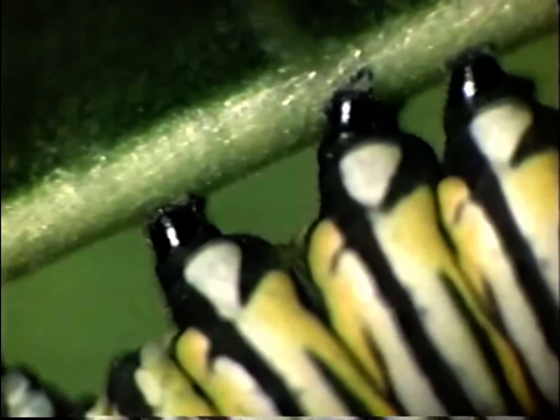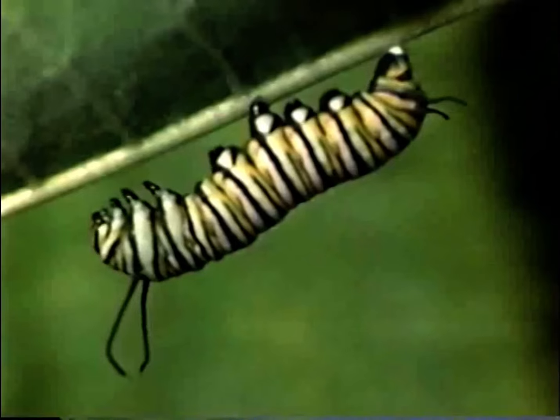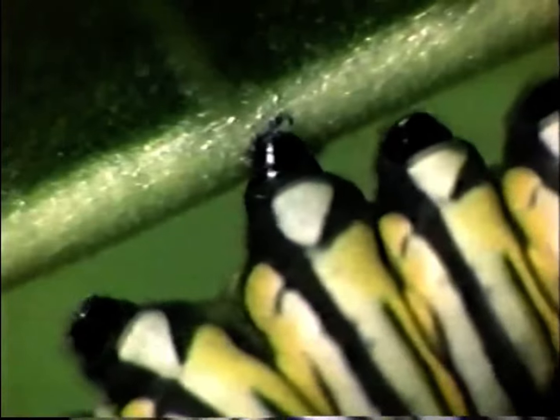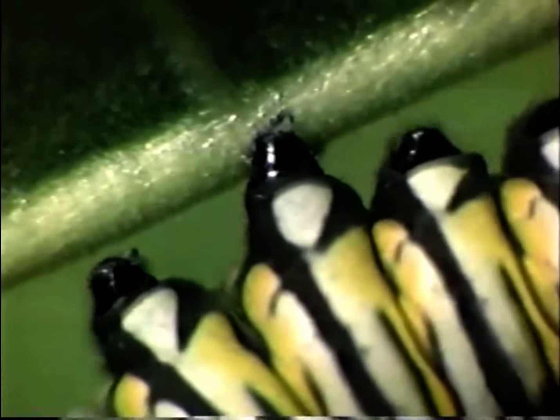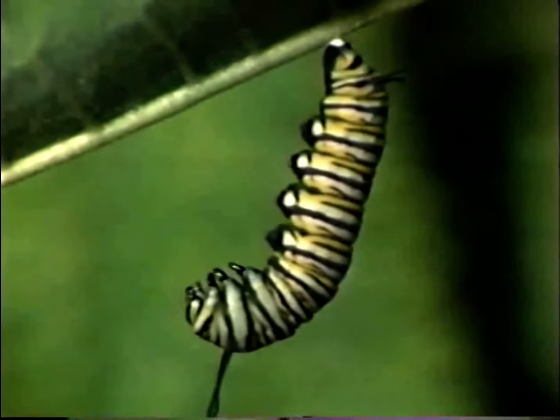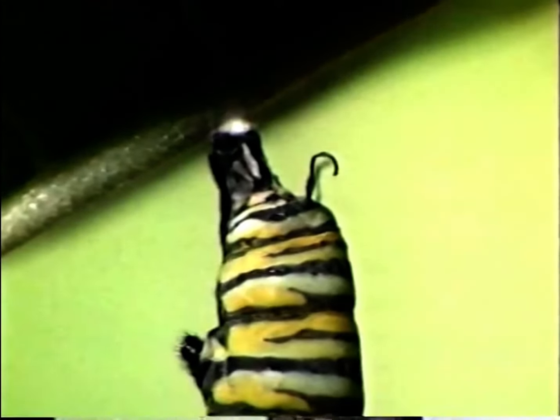For three to four weeks it will continue to outgrow its soft stretchable skin, molting four to six times. Spinning a silk button, it attaches itself to the underside of a stalk. By moving its head from side to side, the larva draws the silk out to a fine thread which hardens upon exposure to air. Once securely attached, it slowly loosens its legs one pair at a time.